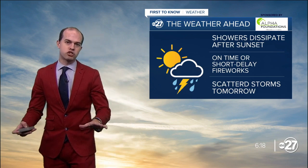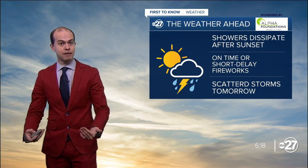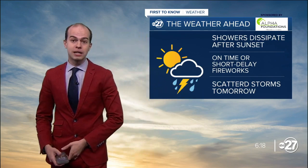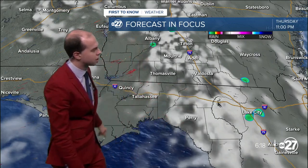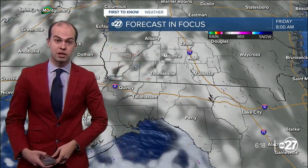A little bit closer to home, we're talking about showers in the area this evening, but very isolated showers — most of us staying on the dry side. As we head into our firework activities later on, I expect any leftover showers to start to clear. We get those firework displays on time, or only a very short delay if a brief pop-up shower does form. By 11 p.m., not expecting any rain across the area — we'll stay dry throughout the night, although it will be warm and humid.